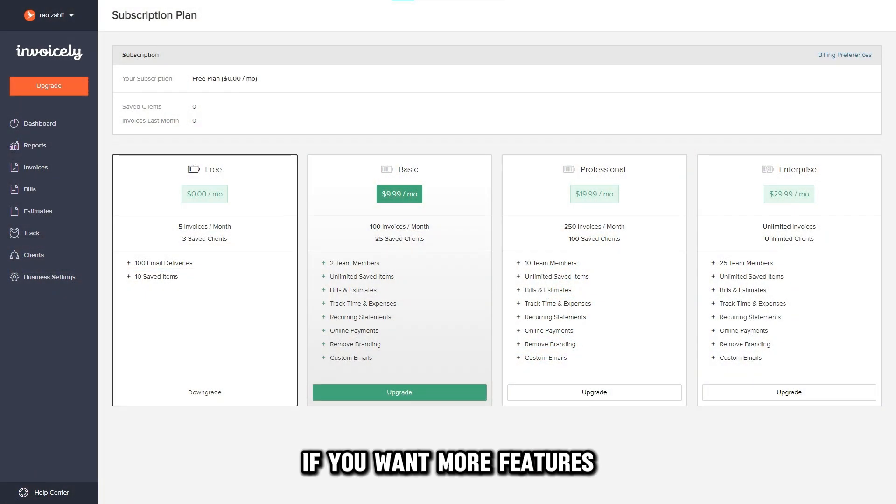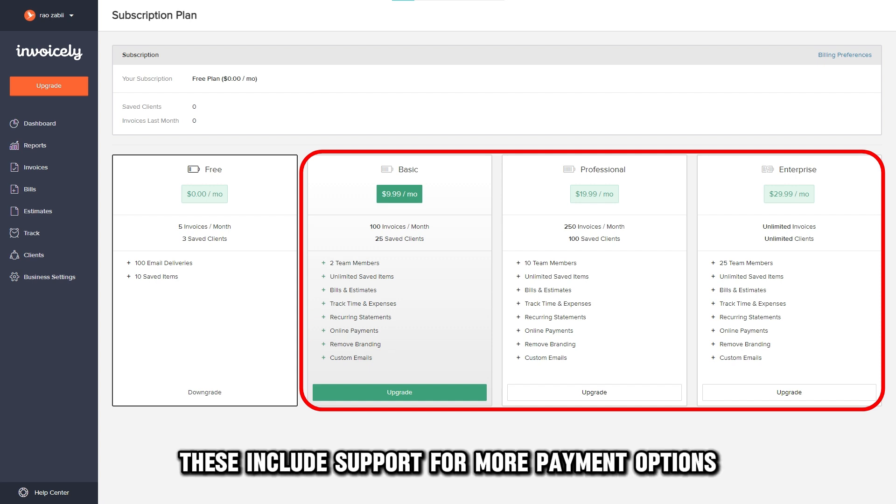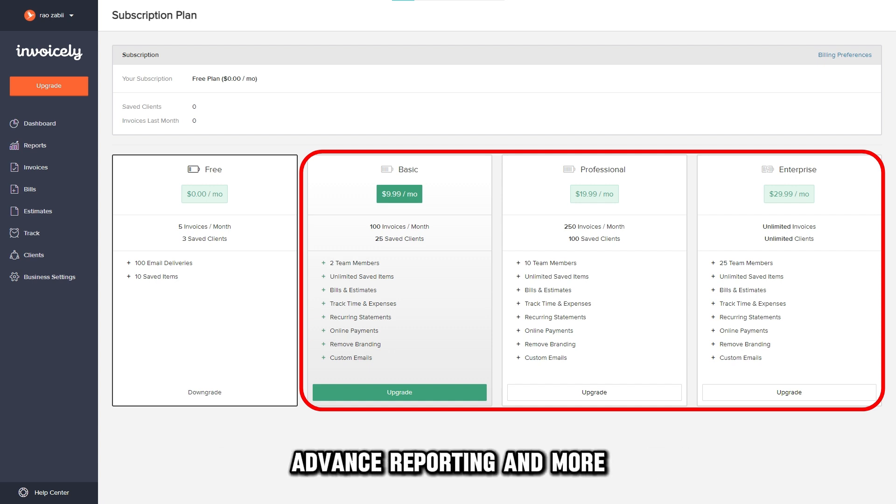This makes Invoisely ideal for startups and small businesses with a limited budget since there is no upfront cost. If you want more features, you can go for the premium plans that start from $9.99 to $29.99. These include support for more payment options, advanced reporting, and more.